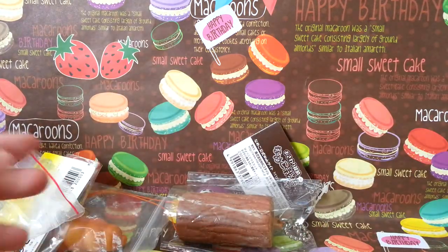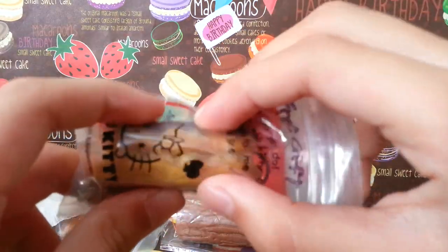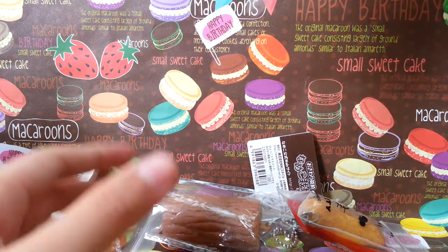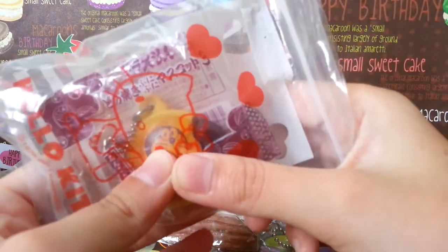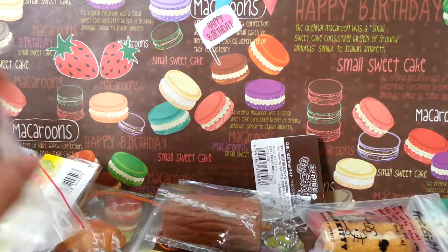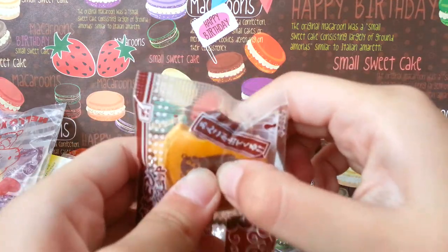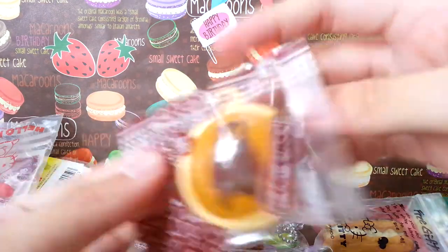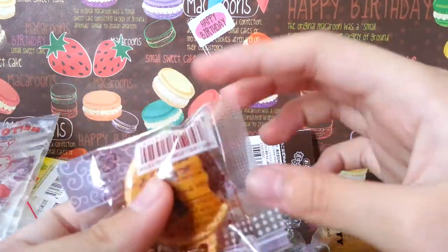Next I have this Doraemon squeeze toy, which is very, very hard to squeeze out. And next I have these three bear squishies, which are really cool — there's a logo at the back and stuff like that.